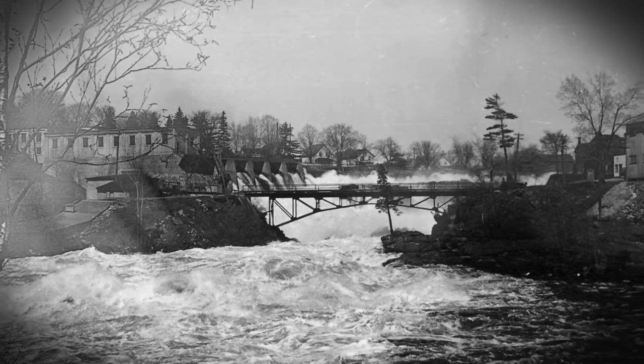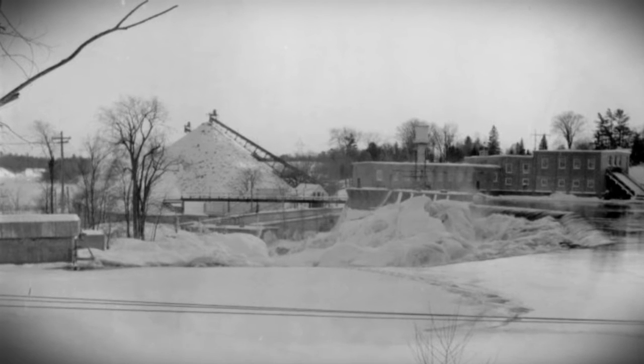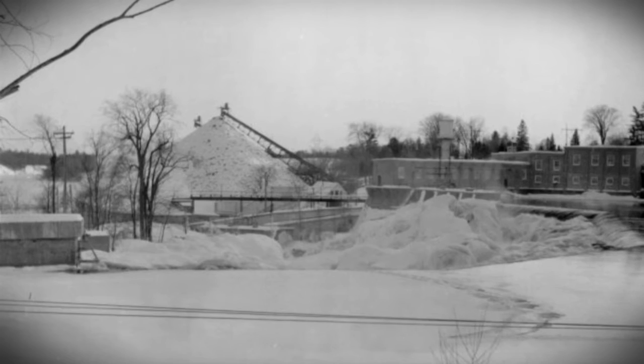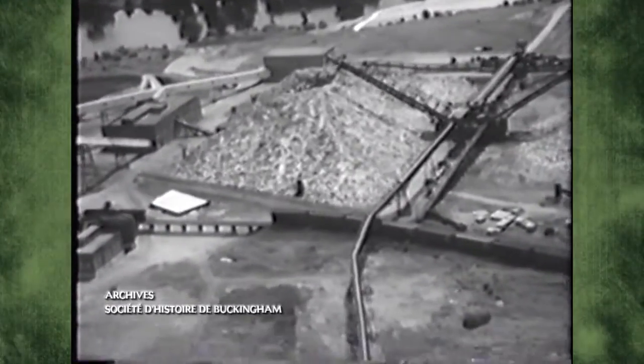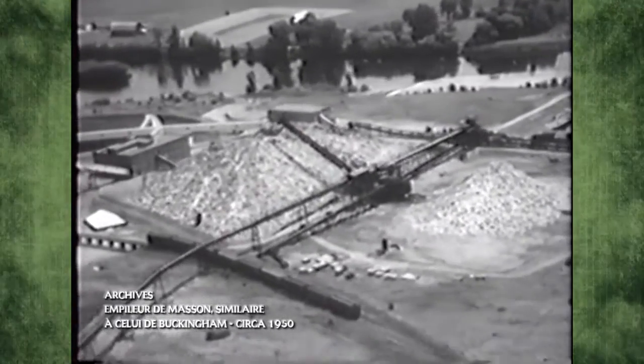C'est à cette époque qu'on replaça les anciens mécanismes pour empiler les billes par des empileurs modernes. C'était des empileurs avec des grosses chaînes que le bois arrivait là, puis on pouvait les diriger — on avait plusieurs tas de piles de bois. C'était comme des grosses chaînes qui montaient le bois dans les airs, puis ça se retombait pour former la pile.